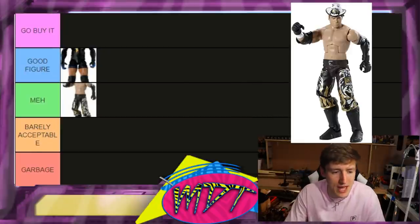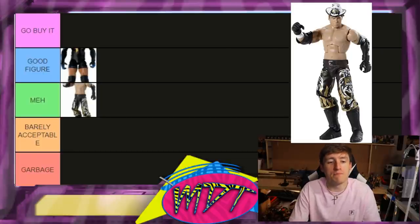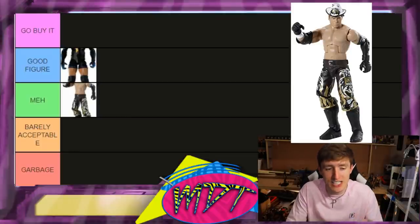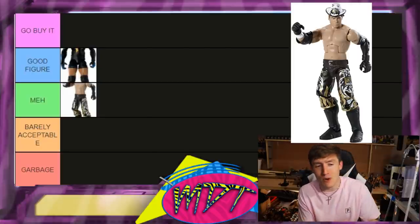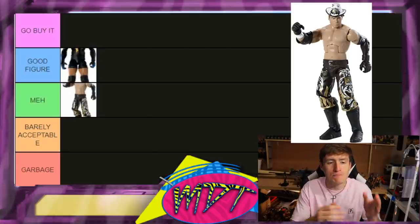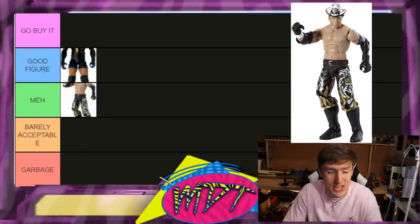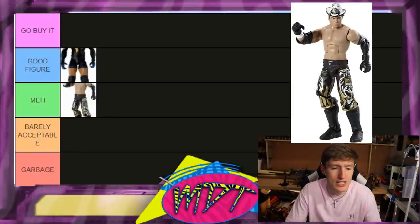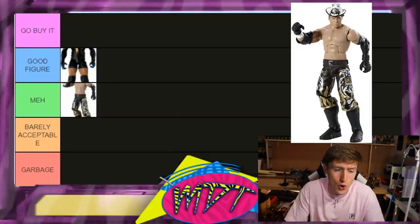Elite 3 Miz is Meh — it could go lower, honestly. I hate the leg mold they gave him. To be fair, this is early Mattel, only three series in, so there are a lot of knits and picks about these figures — loose joints, changed parts. The shorts mold they continue to give John Cena to this day. The head sculpt's not that good either.